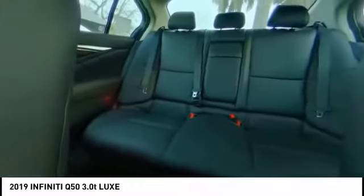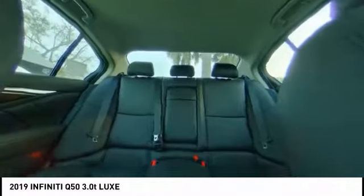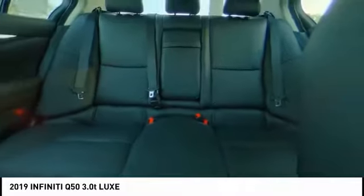Here are some of this vehicle's great options: power passenger seat, traction control, dual airbags, air conditioning, leather-wrapped steering wheel, power steering, four-wheel disc brakes, power windows, CD player, and trip computer.